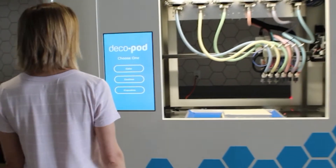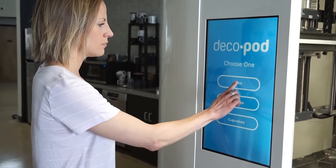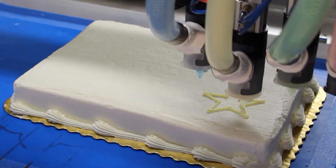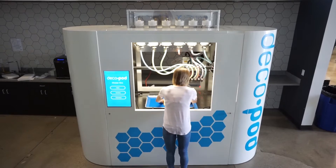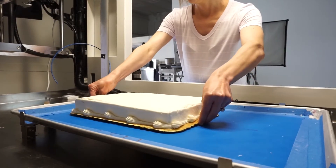As you approach the machine, you can't help but wonder what it could create. It is intriguing, unique, a thrill to watch. Once your cake, cookies, cupcakes, or other baked goods are placed in the machine,